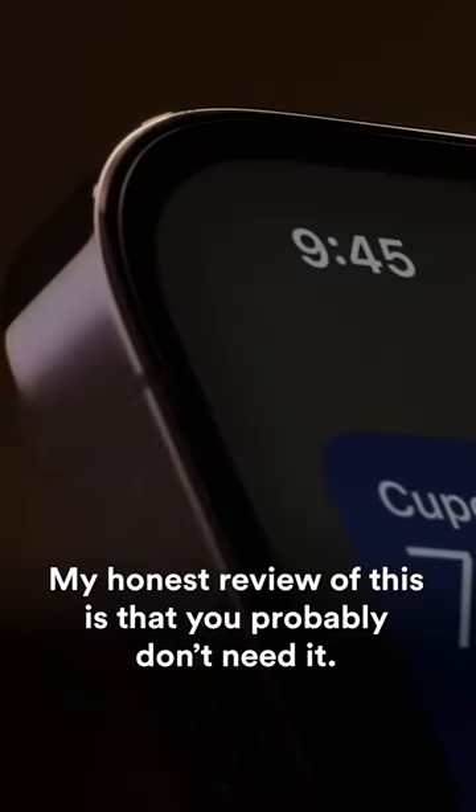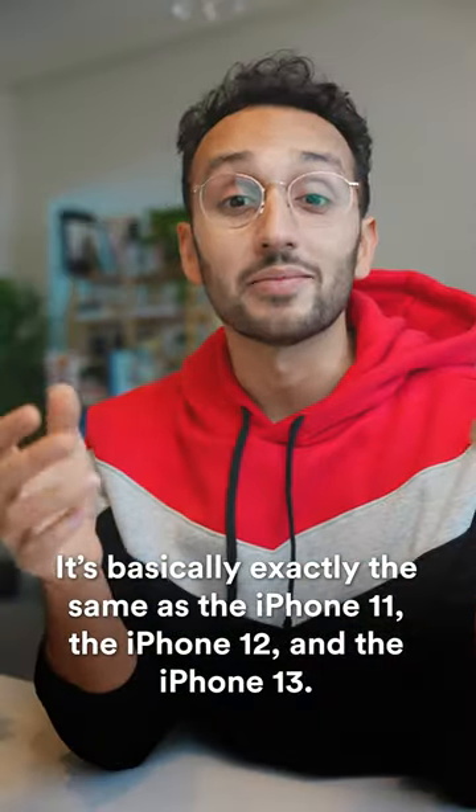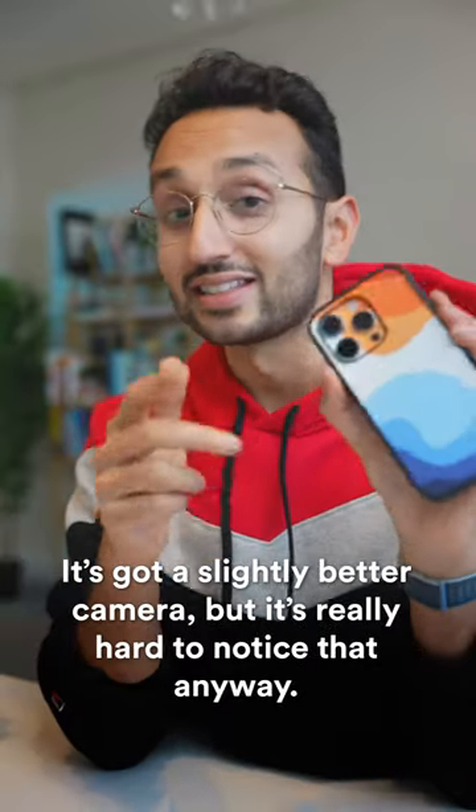Should you buy the new iPhone 14? My honest review is that you probably don't need it. It's basically exactly the same as the iPhone 11, the iPhone 12, and the iPhone 13. It's just slightly faster, but you're never gonna notice that anyway. It's got a slightly better camera, but it's really hard to notice that anyway.